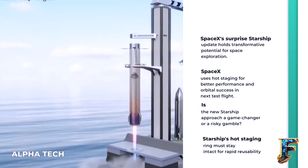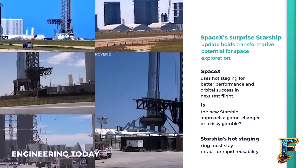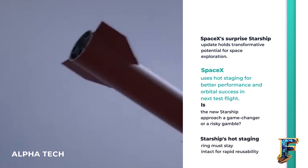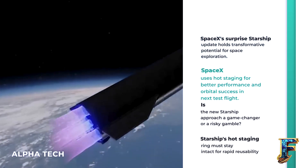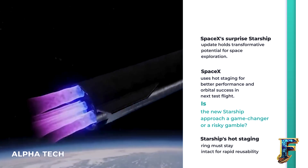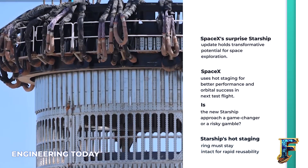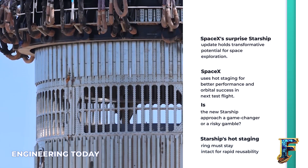SpaceX has made a last-minute update to Starship that could change everything. The company has decided to use hot staging for its next test flight, in hopes that the performance gains will help it finally achieve orbit. Will this new approach propel the Starship to new heights, or is it a panic decision that will backfire? Let's talk about serial and parallel staging, how they are different from hot staging, and what benefits this unique approach will have for Starship.